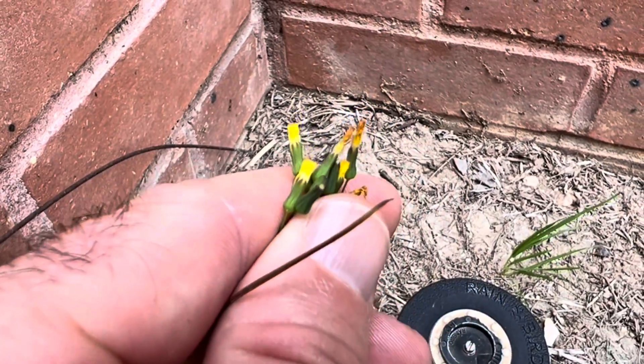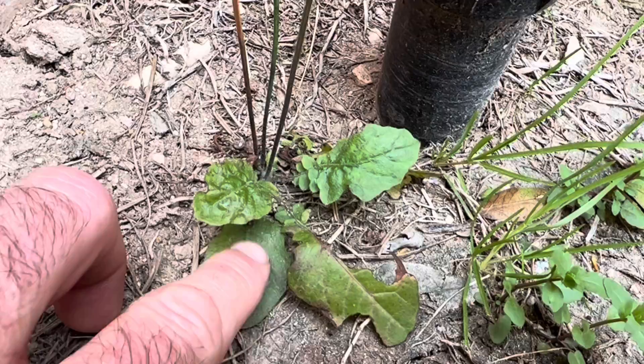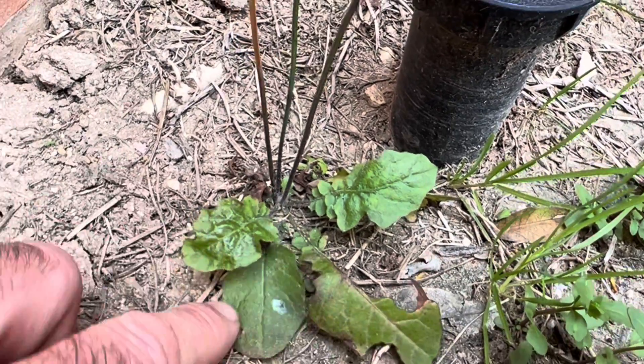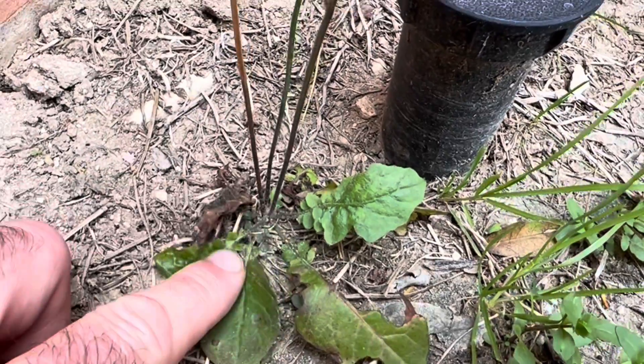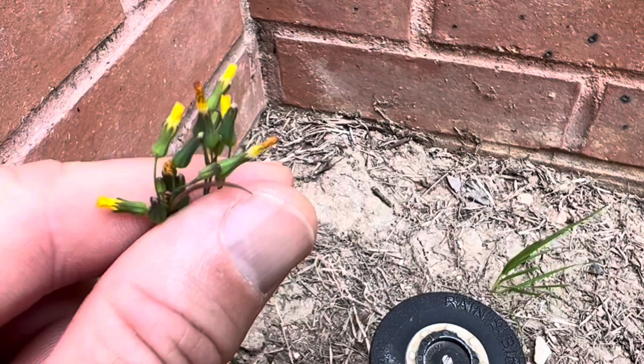This is Japanese hawkweed. It can be used like dandelion, so it can be used medicinally. You can eat the leaves, you can use the root as a coffee substitute. It's got multiple uses.